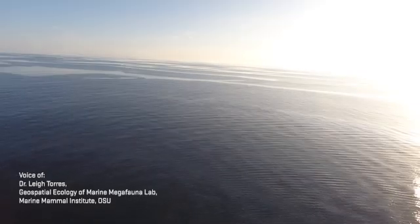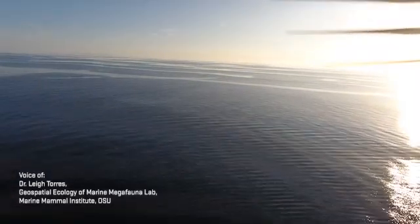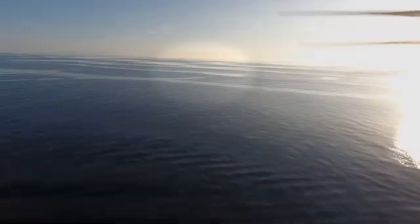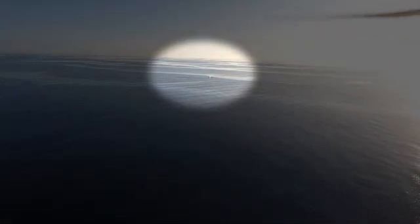We have the drone up and are ready to film the whale for photogrammetry assessment of the whale's body condition. We're waiting for the whale to surface and the pilot is searching the scene. The whale then surfaces to breathe and the pilot moves the drone toward the whale's location.